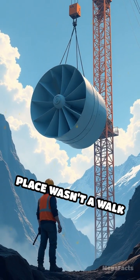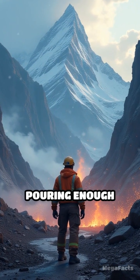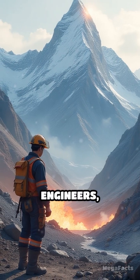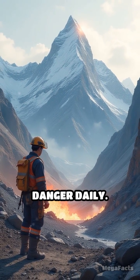Getting these monsters into place wasn't a walk in the park. We're talking about blasting through mountains, pouring enough concrete to build a small country, and wrangling a workforce of 10,000-plus engineers, welders, and daredevil crane operators who danced with danger daily.